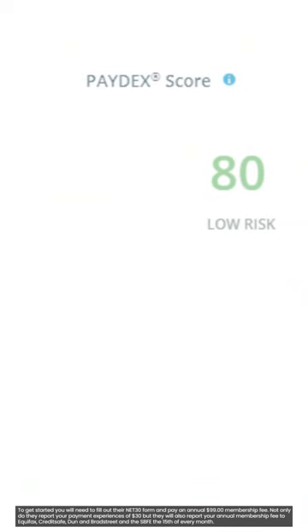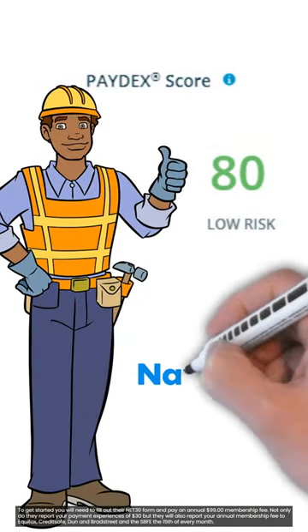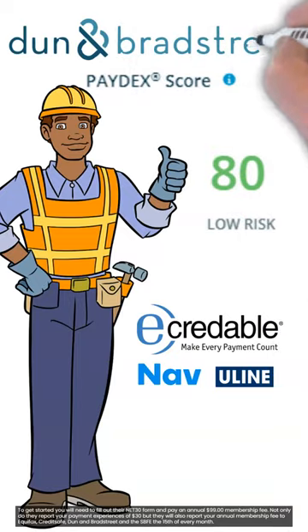You will want to have three positive reporting trade lines to your Experian and D&B reports in order to not provide a personal guarantee. Simply put, you need three reporting accounts before D&B will issue you a Paydex score to your DUNS number, which is recommended for this application.